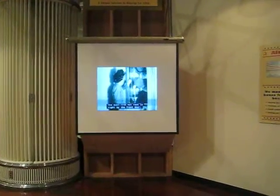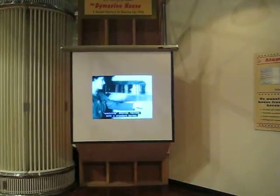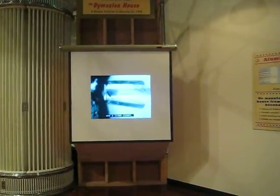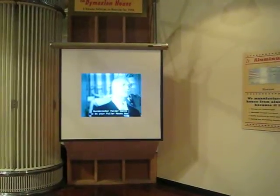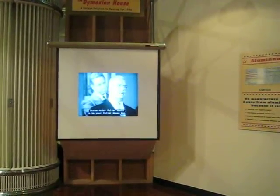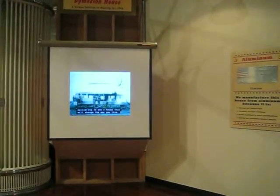The dust-free hat rack is right by the front door. Evolving shelves replace both the standard bureau and the linen bureau. Austinster Fuller wants to be your Fuller houseman, delivering to you a house that will change the way you live.